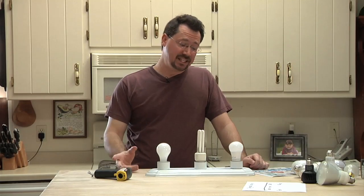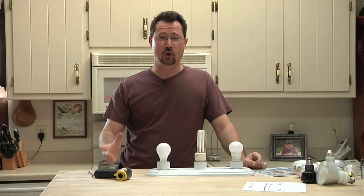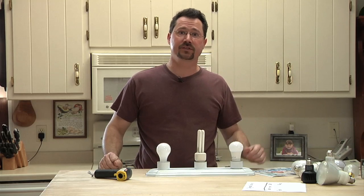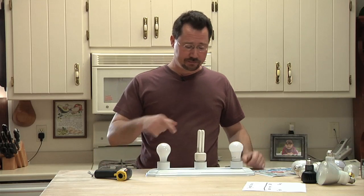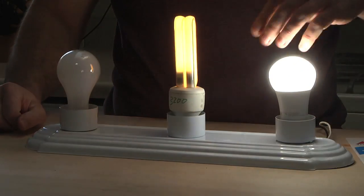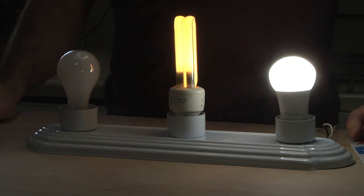Another advantage LEDs have over compact fluorescent bulbs is that CFLs don't perform well when they're cold — they always take time to warm up. I have a non-heated detached garage, and in winter it gets really super cold out there. Here's a cold CFL bulb — when I turn it on, there's hardly any brightness at all, whereas with the LED I have full brightness right away. Look at that difference.